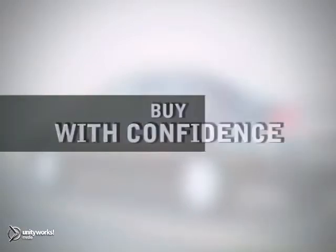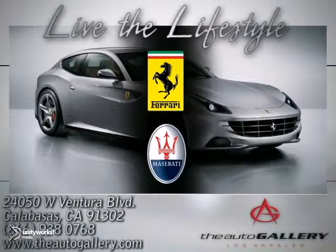Buy with confidence. Only at the Auto Gallery, conveniently located at 24050 West Ventura Boulevard in Calabasas, California.